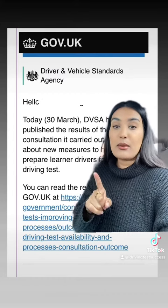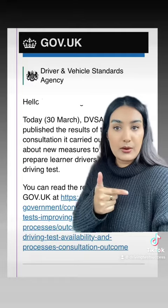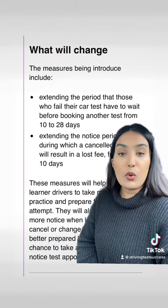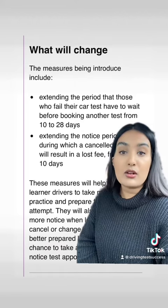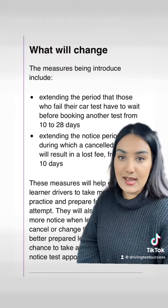This is an email from the DVSA talking about some upcoming changes to the driving test booking system, so let's go through them now. The aim of these changes is to provide learner drivers with more access to tests during this backlog, and the DVSA have said the way to do this is to ensure that learner drivers are fully prepared before taking the test.